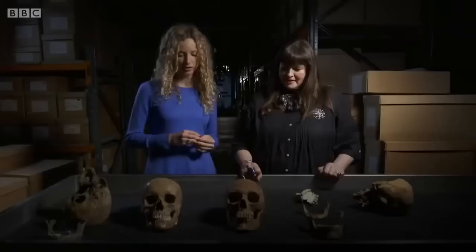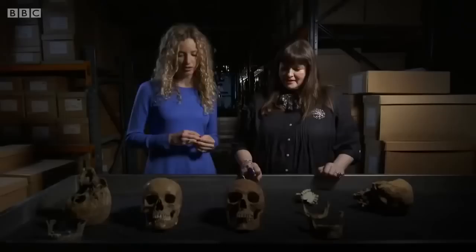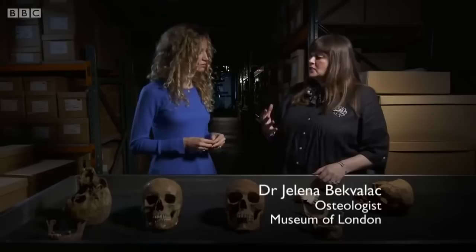In the Museum of London's storage vaults, Dr Jelena Beck-Varlitz studies the remains of almost 20,000 bodies spanning the city's history — a unique resource that reveals changes in disease patterns over time. I've come to see what evidence 16th-century teeth can provide for the impact of sugar on our health. What the skulls are showing us is the changes we might see in the dentition and dental health — a marked change from the early medieval period coming through to more recent times.